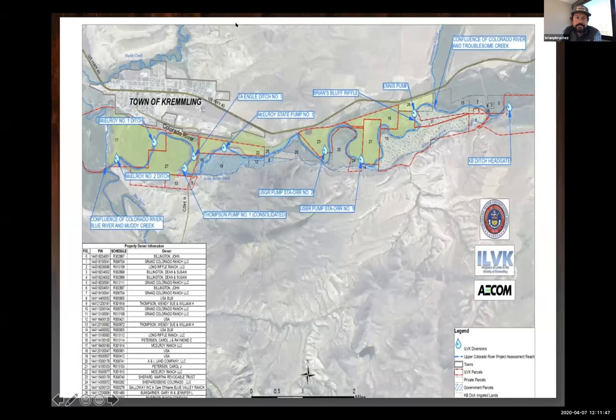Here's a map demonstrating the different pump facilities. These aren't all the different irrigation water rights associated with ILVK — there are some on the Blue River and on the Muddy River, and additional irrigated lands out of the KB Ditch. True ILVK includes all of the irrigated land basically covering the entire Colorado riparian corridor, going down towards Gore Canyon and on the lower Blue.